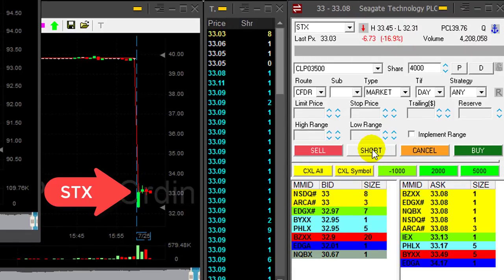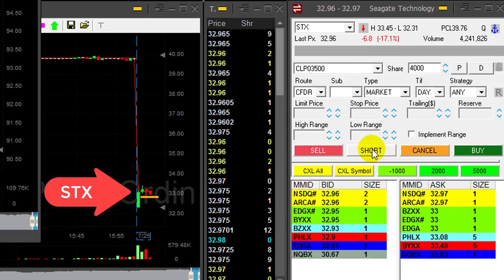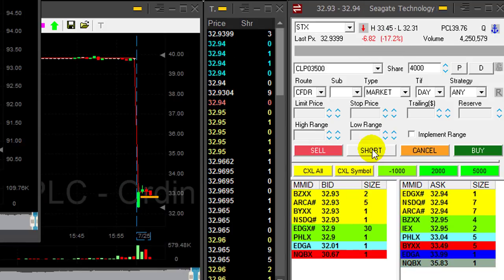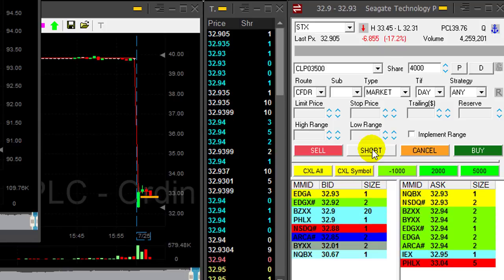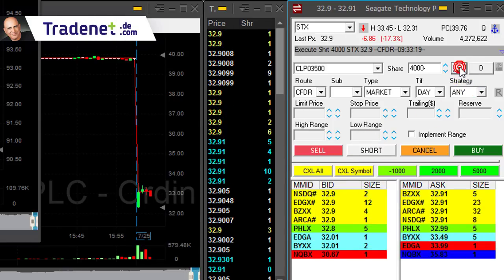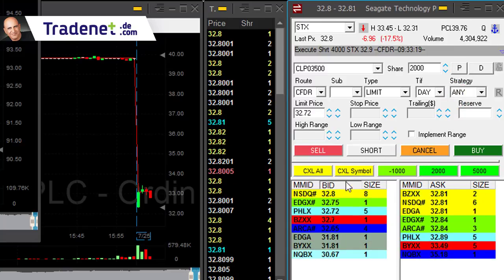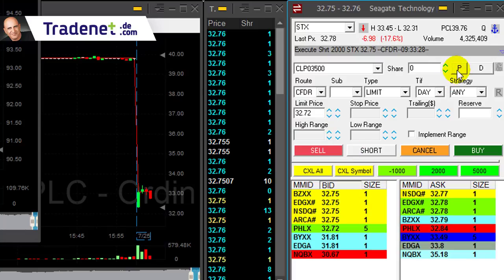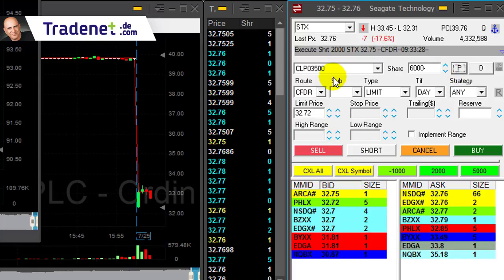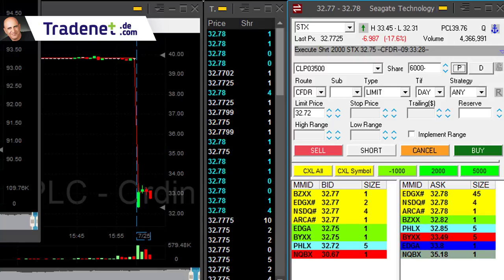Hi traders, STX is my main candidate. It's down 17% — that's a lovely reversal as I wanted to see. I'm about to short 4,000 shares. IM shows 4,000 shares. I really like this pattern. I'm going to add another 2,000 here — it just looks perfect. 6,000 shares short STX. It starts with a huge gap down 17%, then moves up. I always like to see them moving up into a reversal.